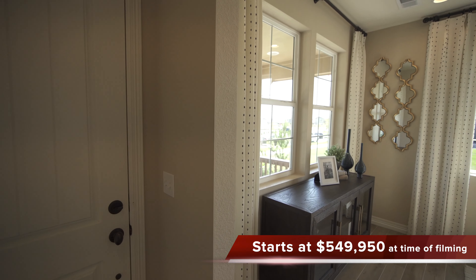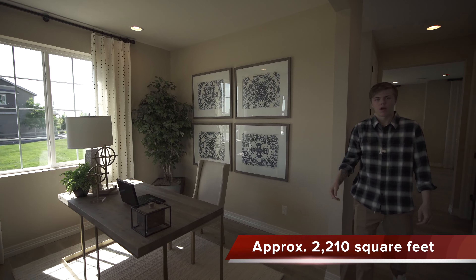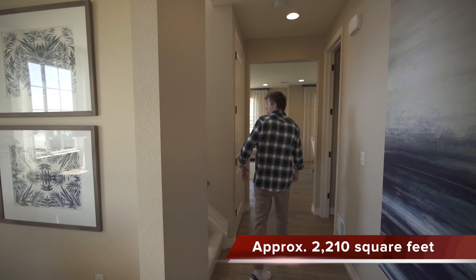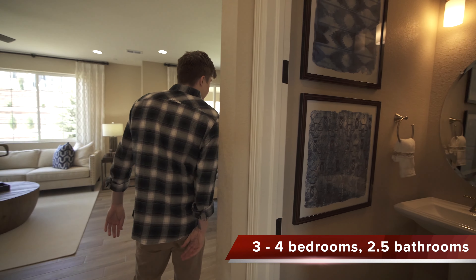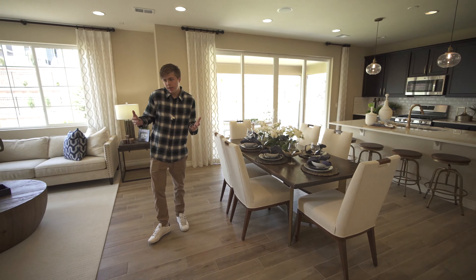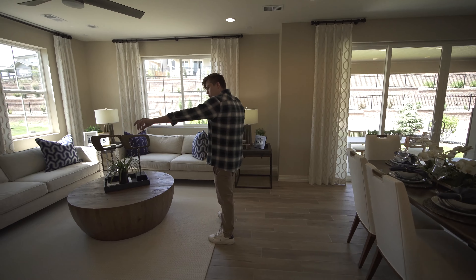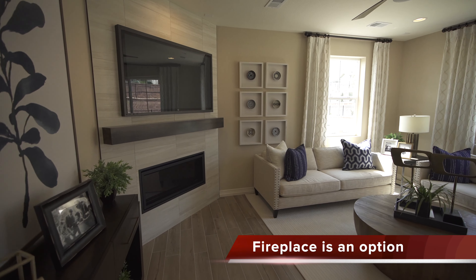Turning over here we've got our office space with two windows right there. Coming this way we've got our stairs leading up, a bathroom right here, and now we are in our main living space. Coming over this way we've got a fireplace right there with a TV above it.